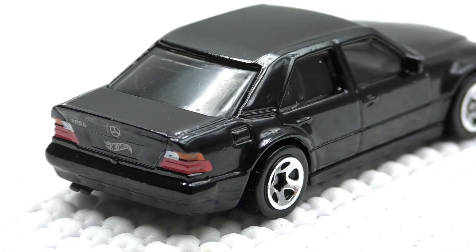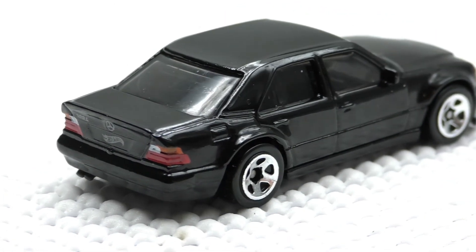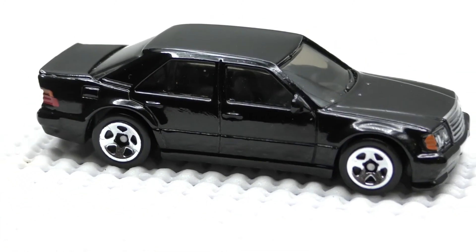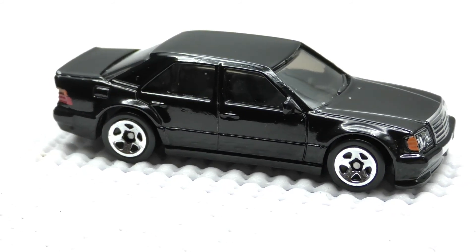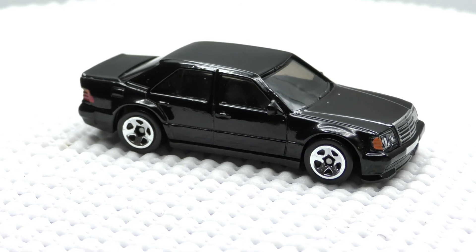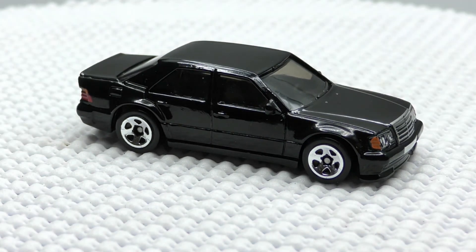Well done model. This one's been pretty popular already — a lot of interest in this one right now. So stay patient and you should be able to find this one on the secondary market in the near future or on pegs. Thanks for watching.